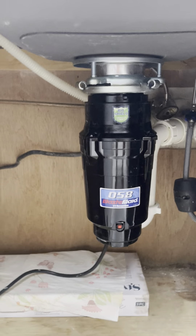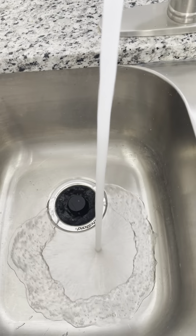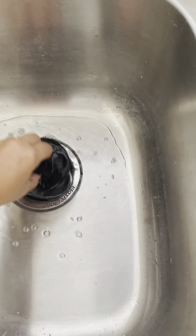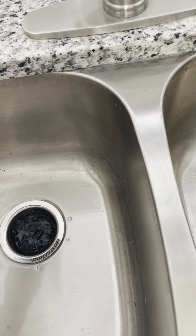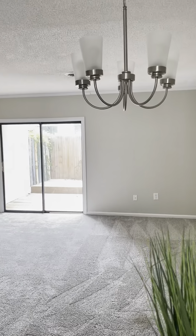We walk in the front door and you have one little coat closet here. Straight ahead is the living room and to the right is your kitchen. This will be your pantry here. These are definitely the original cabinets, but they did put a nice piece of granite on top and the cabinets seem to be in pretty good shape.